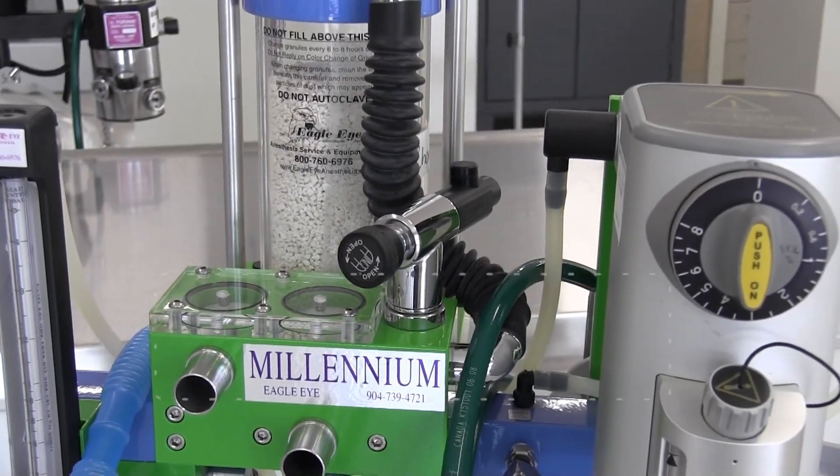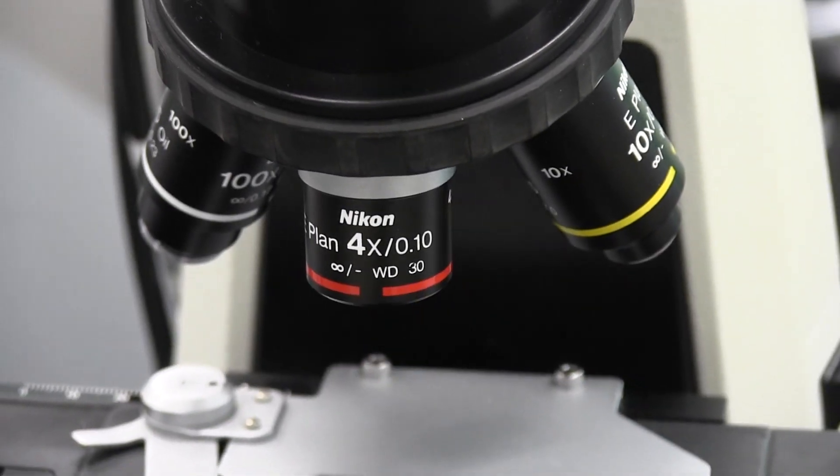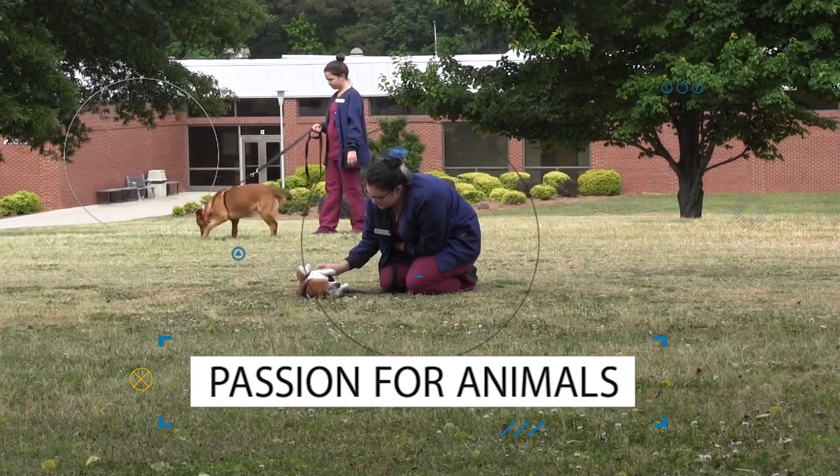While you're a student in the program you have a lot of responsibilities, and this is a very rigorous program. Our ideal student is going to be someone who is very strong in math and science, and of course someone who has a passion for animals.